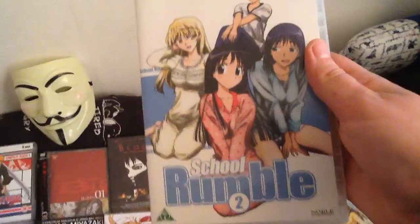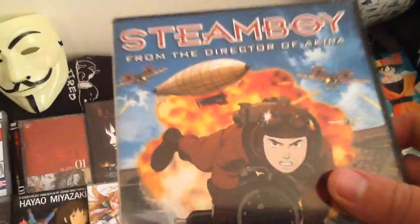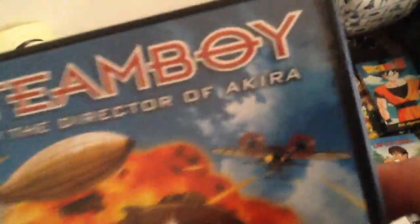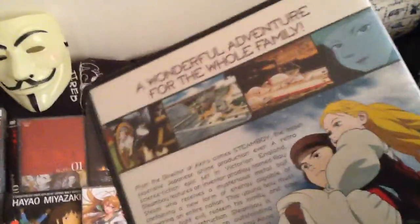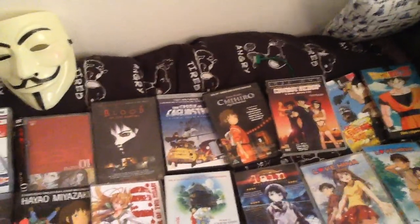School Rumble — some things reversed — School Rumble 1 and School Rumble 2. I have not watched this second one; I just bought it because it was made by the same guy who made Miyazaki's Akira. What's going on with me, I don't know. Yeah, looks pretty insane to say the least.